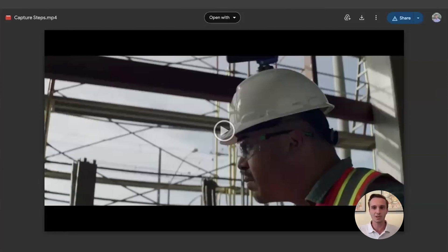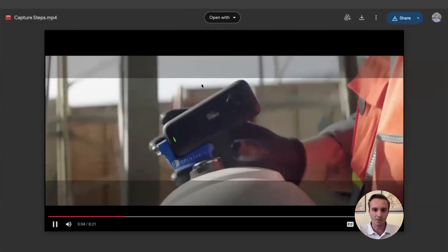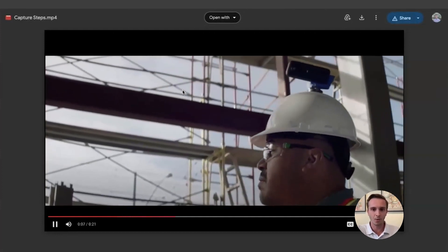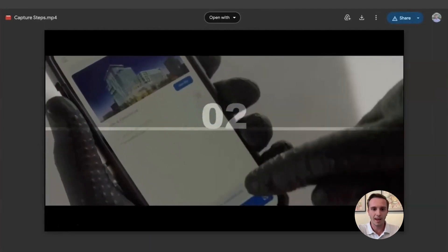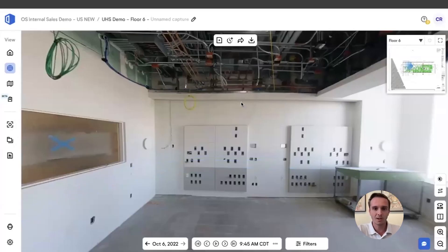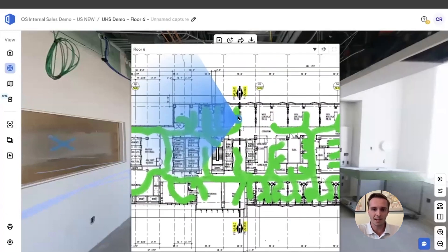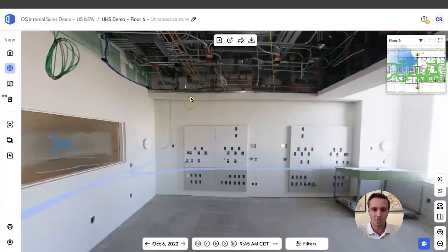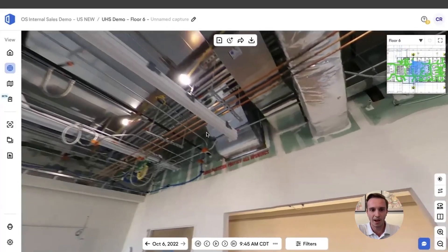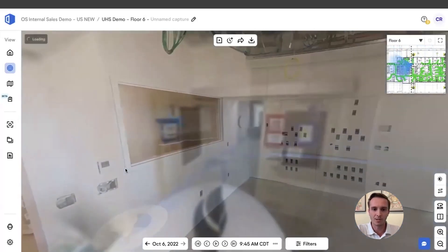I'm here today to talk about how contractors in the electrical industry are using the OpenSpace 360 camera to make documentation easier on their job sites. The whole idea to OpenSpace is simplicity. Your teams are going to place a 360 camera on their hard hat, open the OpenSpace mobile app, and select their starting location on the job site. Once they select a starting location, OpenSpace takes a photo every half a second — a breadcrumb trail of 360 photos anywhere your team walks, allowing for a Google Street View type experience of your entire job site every single time your team goes out and walks.